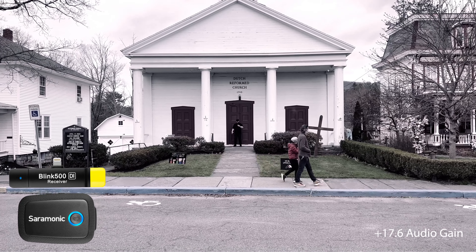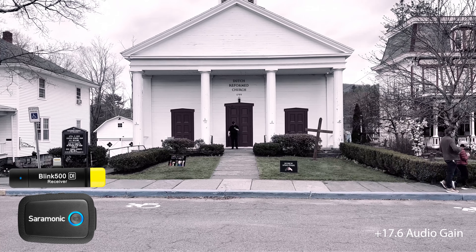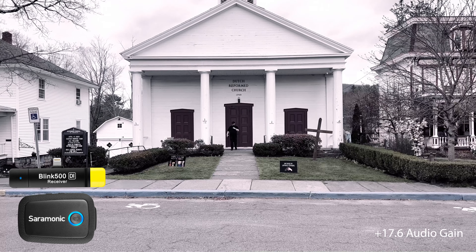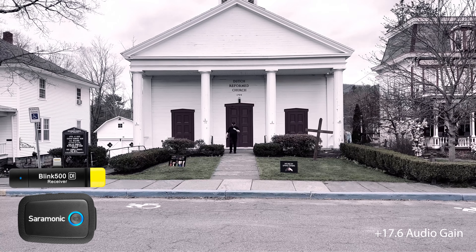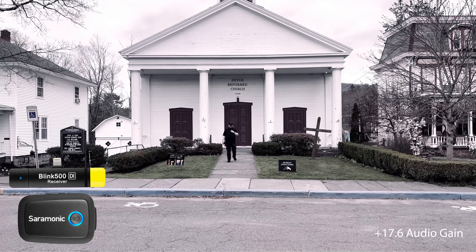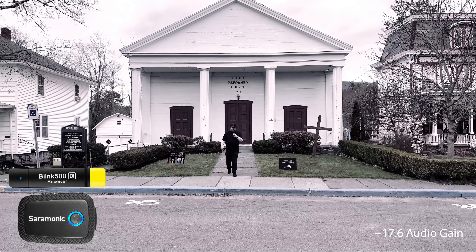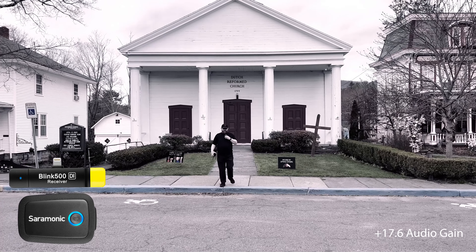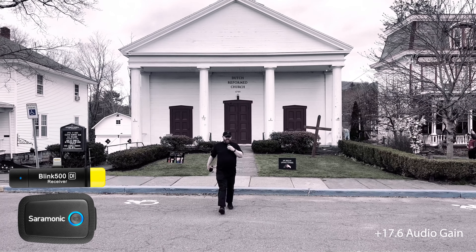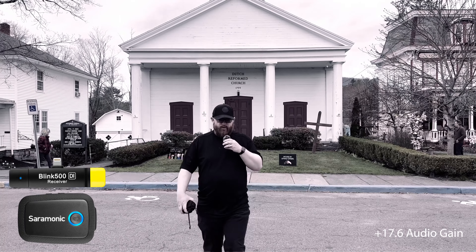This is a distance test with the Saramonic Blink 500 transmitter that plugs directly into the phone. I am now just talking normally, walking towards the camera as my wife Angela is recording me with Filmic Pro. We're capturing it in flat profile, so hopefully it sounds good. And now we're going to stop recording.